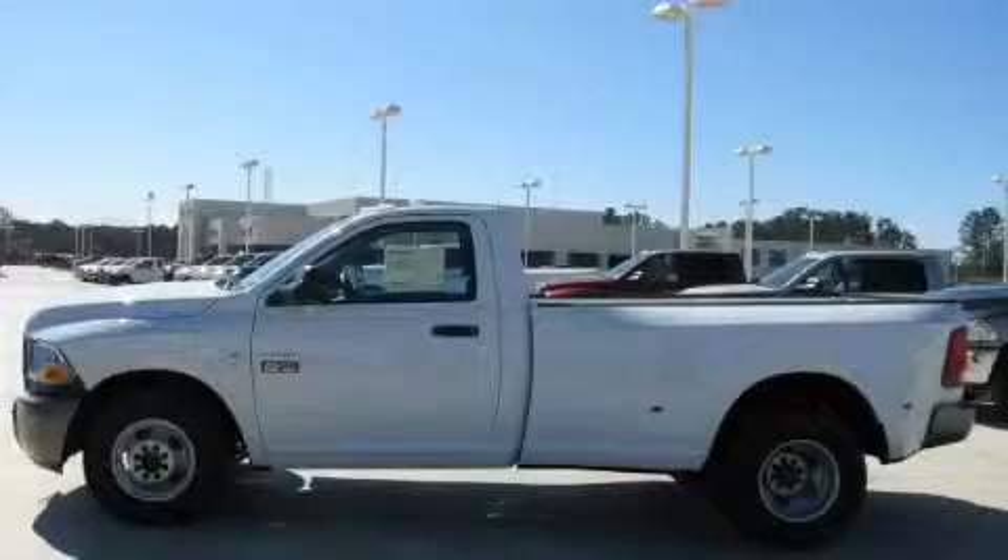This truck's powertrain features a six-cylinder engine and a six-speed manual transmission. Stop by today and test drive this vehicle for yourself.